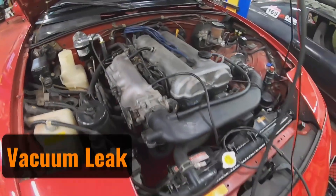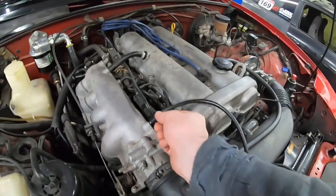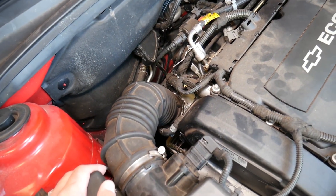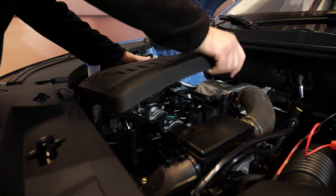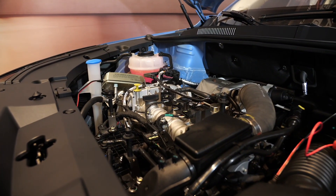Vacuum leak. The engine compartment contains numerous vacuum hoses that can wear out over time, becoming brittle and prone to cracking. When a vacuum hose develops a leak, it causes a lean air-fuel mixture, which can result in a rough idle. In some cases, this might even lead to an engine misfire, as one or more cylinders experience combustion problems.